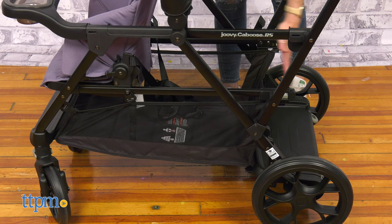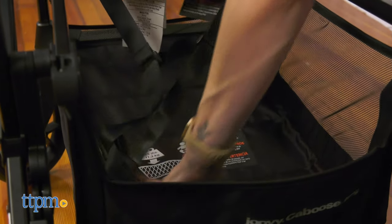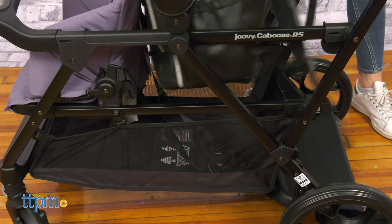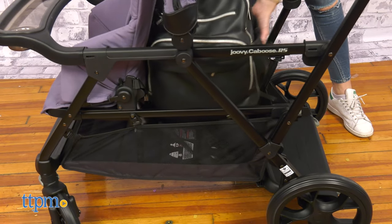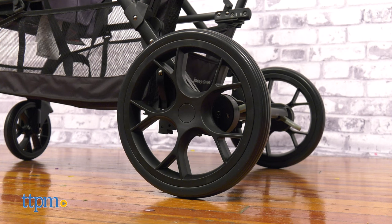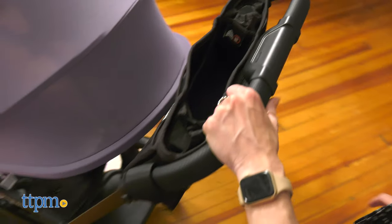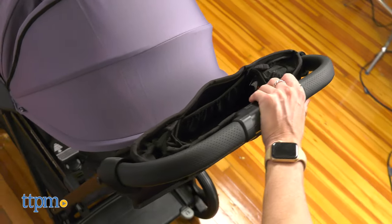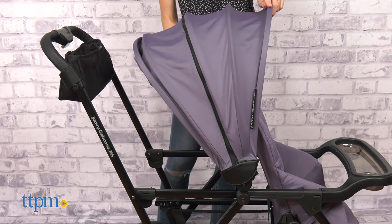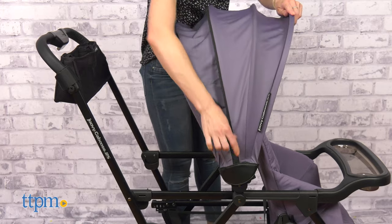The underneath storage basket is large and holds up to 25 pounds — great size, enough to fit parents' and children's belongings. This stroller is easy to maneuver with large rear wheels and swivel lockable front wheels. It provides a smooth ride, easy to push and turn. The extra-large canopy is extendable and has UPF 50 Plus sun protection.